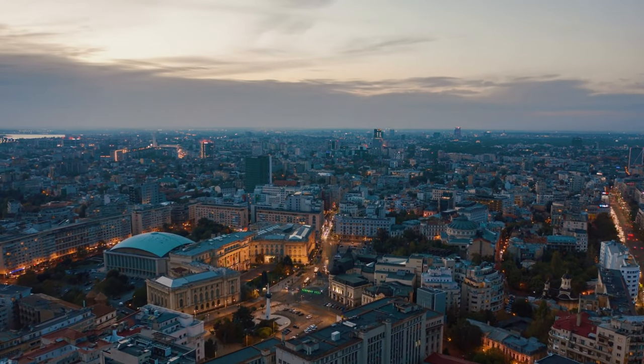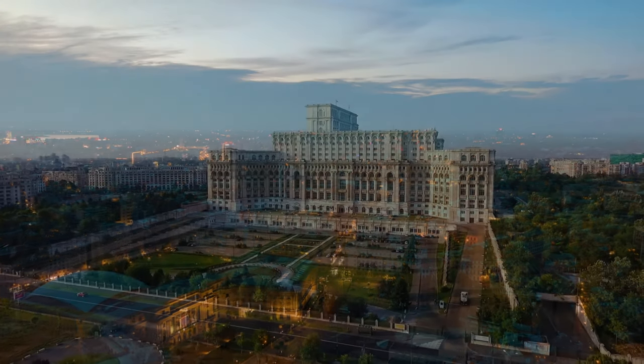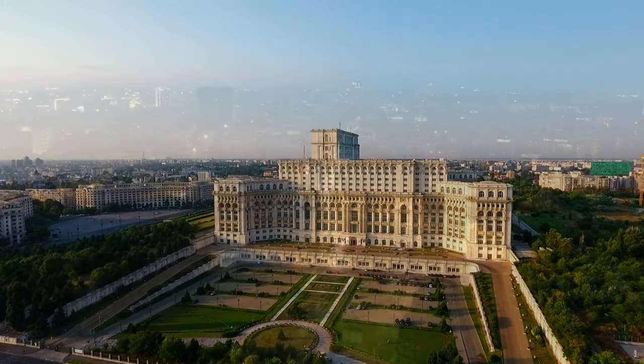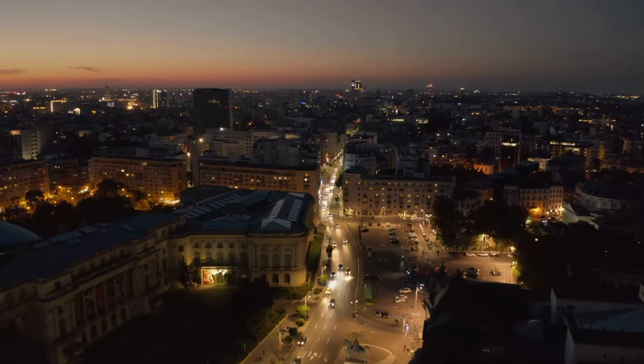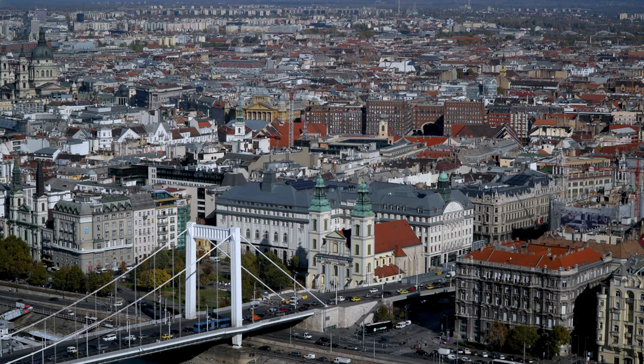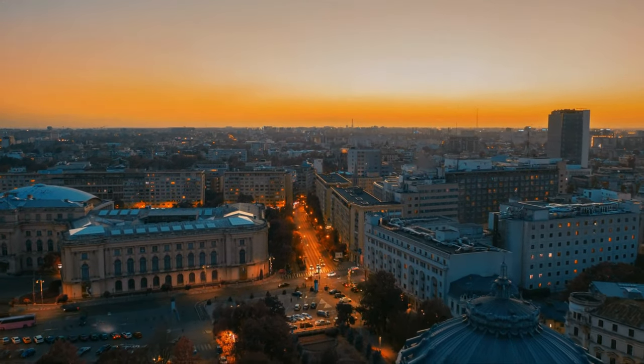Continuing our budget-friendly escapade, next is the city of Bucharest in Romania. Known for its beautiful architecture, including the Palace of the Parliament, you can explore its narrow streets, historic buildings, and numerous cafes and restaurants. You'll find affordable accommodation options, inexpensive local cuisine, and reasonable transportation costs.